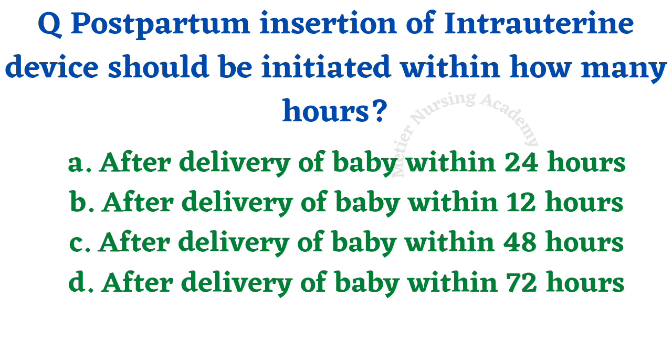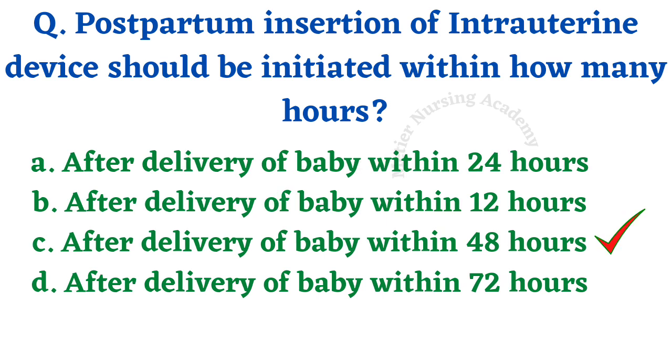Postpartum insertion of intra-uterine device should be initiated within how many hours? The four options are: after delivery of the baby within 24 hours, within 12 hours, within 48 hours, within 72 hours. The right answer is option C — after delivery of the baby within 48 hours.